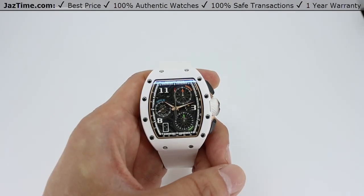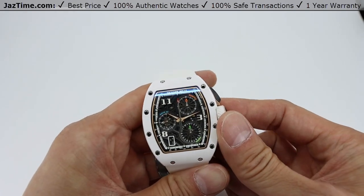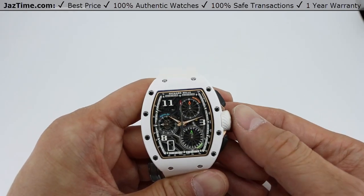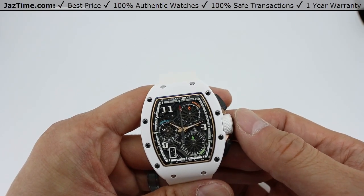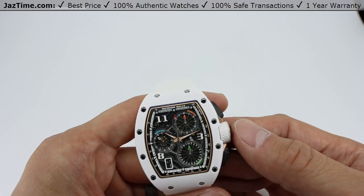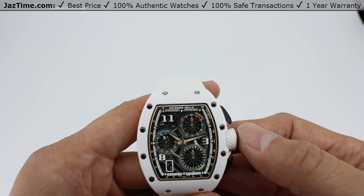Welcome back to Jaztime. Jaztime.com is an online store that buys, sells, and trades authentic luxury watches. We make these videos so you can easily choose the best watch for yourself in the comfort of your own home. We offer the lowest prices anywhere online, and if you'd like to know the price, simply click on the links in the description below. We greatly appreciate if you purchase your next watch from us at Jaztime.com.